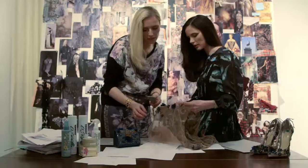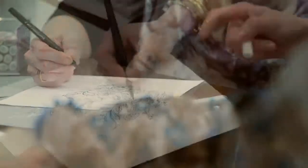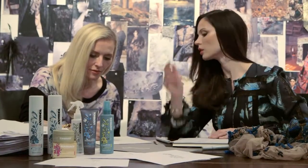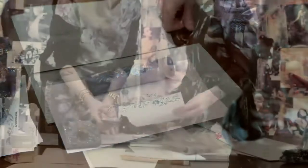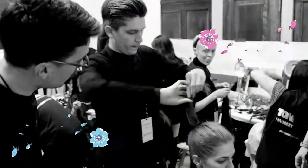The floral print on the limited edition collection was drawn here at the Marquesa studio. We actually took one of the embroidery designs from the AW14 collection and redrew it so that it was specific for the packaging collection.